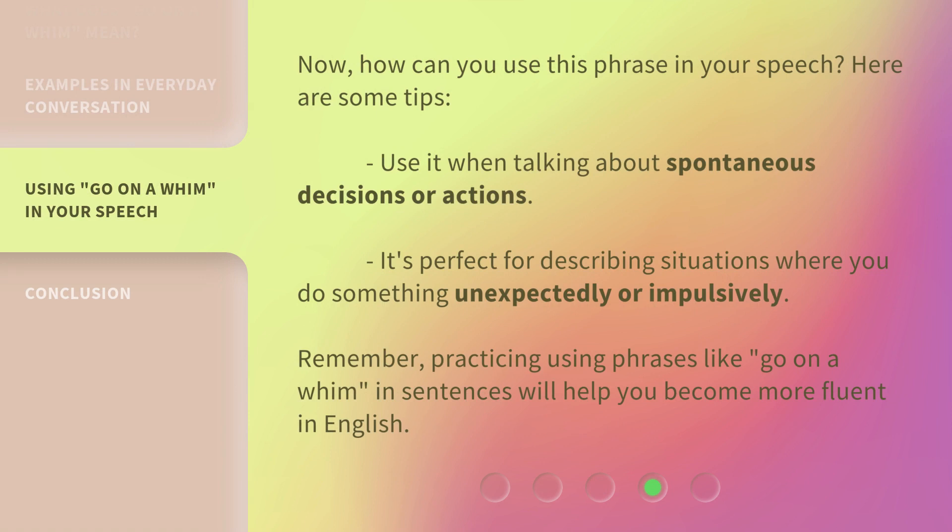Now, how can you use this phrase in your speech? Here are some tips. Use it when talking about spontaneous decisions or actions. It's perfect for describing situations where you do something unexpectedly or impulsively. Remember, practicing using phrases like 'go on a whim' in sentences will help you become more fluent in English.